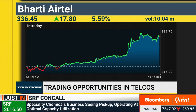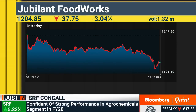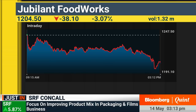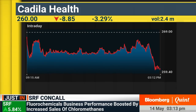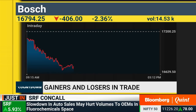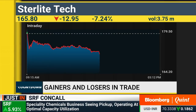Looking at stocks not doing well in today's session — Jubilant Foodworks has slipped further, down 3%. Cadila Healthcare is trading at fresh 52-week lows. Apollo Tires is 3.5% lower, also trading close to fresh 52-week lows. Bosch is about 2% lower and trading at 52-week lows. And Sterlite Technologies is 7% lower at 165, trading close to fresh 52-week lows.